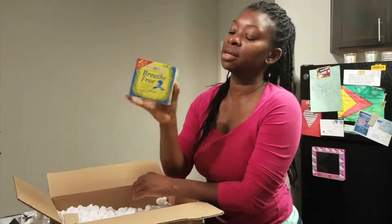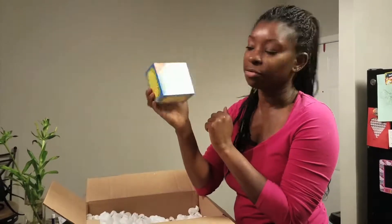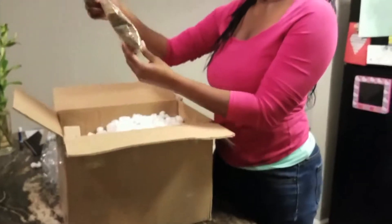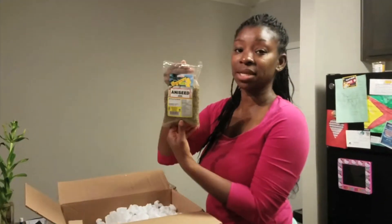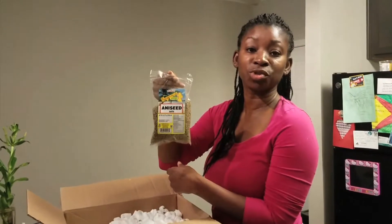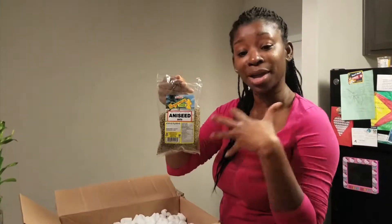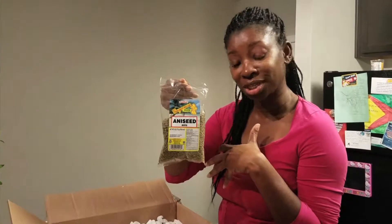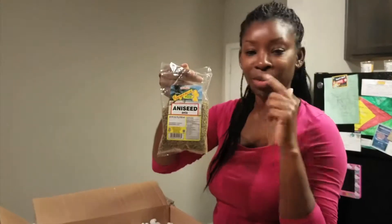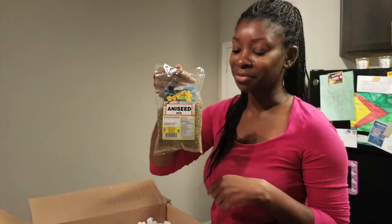And then I have a tea called Breathe Free. One of my little ones has seasonal allergies, so this is good. It's got mint and stuff like that — it's good for cold and flu, things of that nature. And then I have aniseed. It smells so good. This is what you use when you're baking homemade bread. I do mine by hand — I don't have a bread machine. Old school style, but this stuff is good. My mom used to do this all the time when she was baking bread for us.